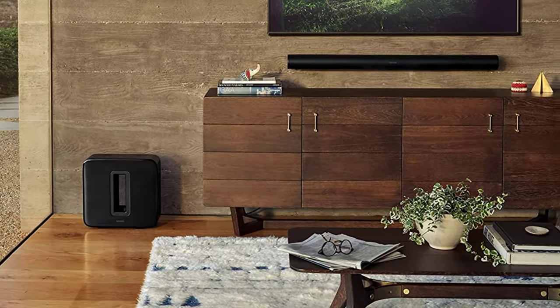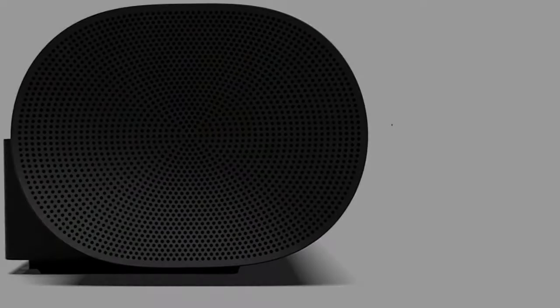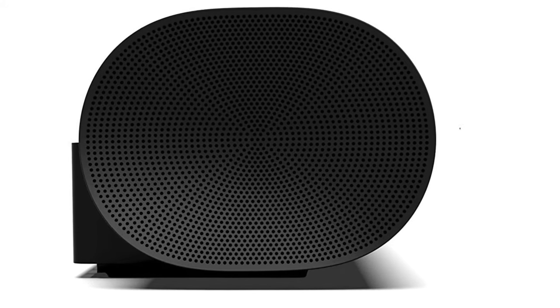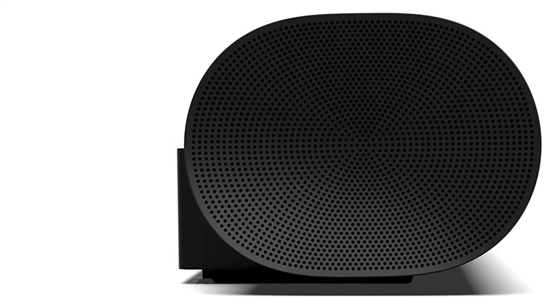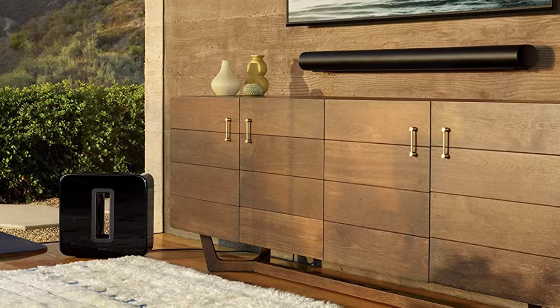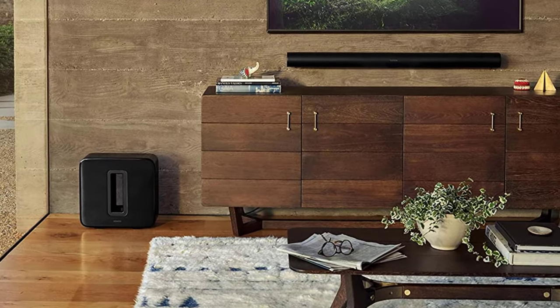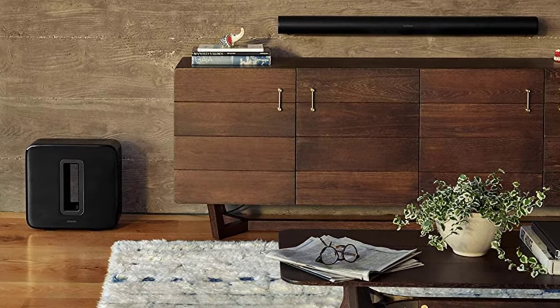That said, you can mitigate these issues significantly by pairing the Sonos Arc with two additional Sonos speakers — a pair of Sonos One speakers can become the rear channels of your surround sound system. Add a Sonos Sub to the mix and you'll end up with a full Dolby Atmos-compatible wireless surround sound system. The Sonos Arc is so good both as a soundbar and as a single-piece surround sound system that you probably won't even think about augmenting it with additional speakers. If you want the benefits of a surround sound system but want a clean, wire-free setup, this is the one to get.